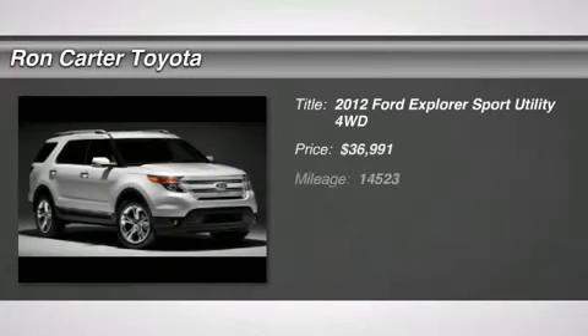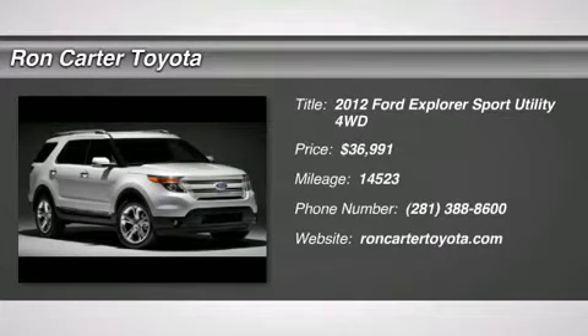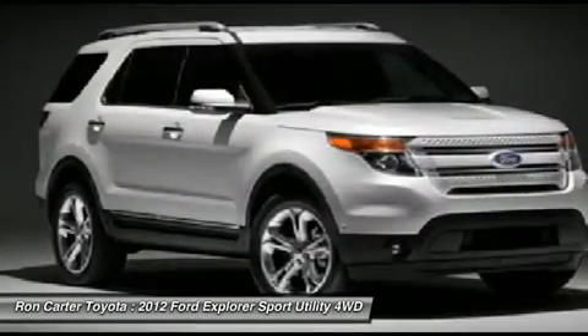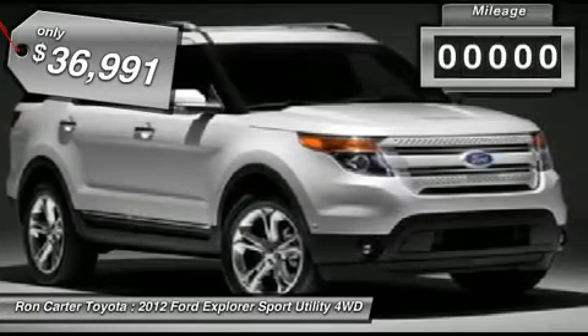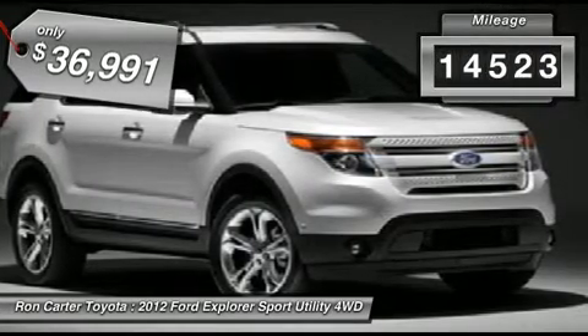The 2012 Ford Explorer. You've got a lot of capabilities to call on in a Ford Explorer. Don't underestimate your choices. And it is priced below $40,000. This vehicle has less than 15,000 miles.